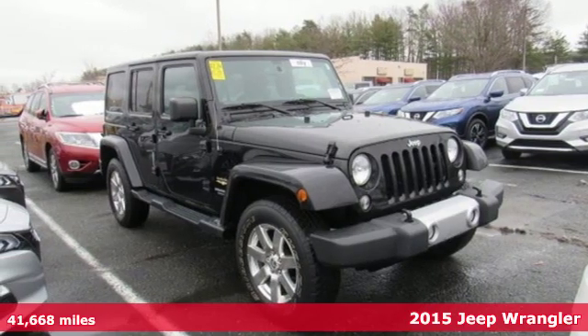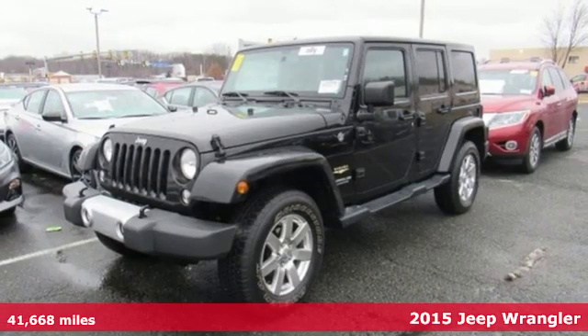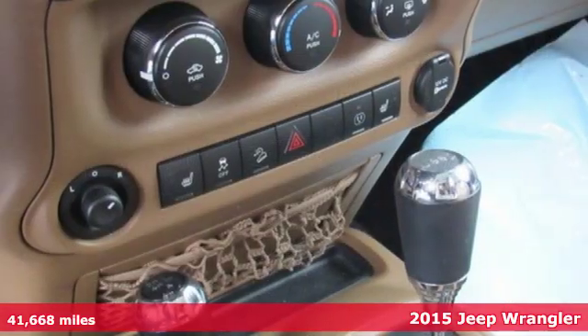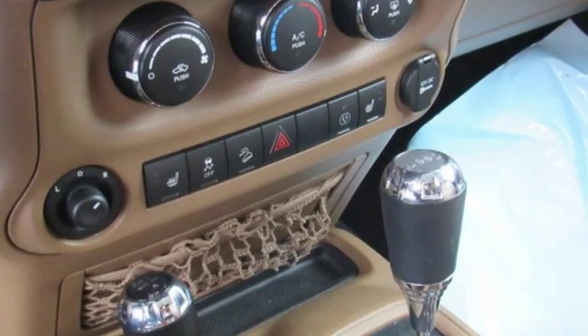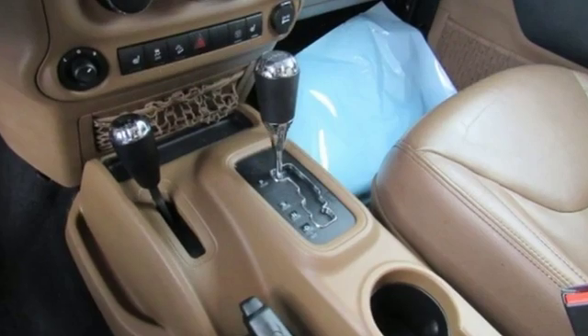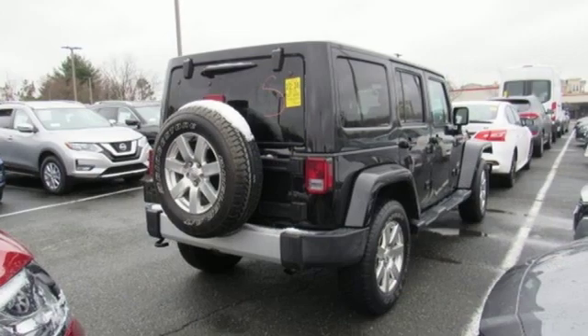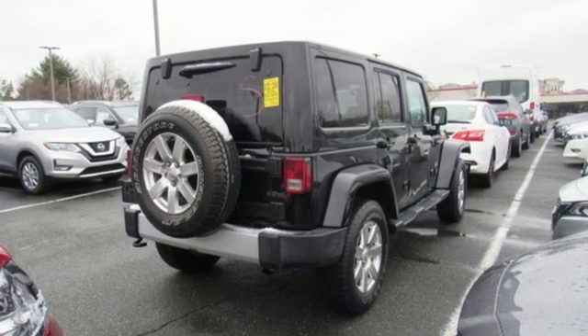It's a 2015 Jeep Wrangler Unlimited. Illuminated footwells and cupholders and the fold and tumble seats invite you beyond its four doors and into its interior — that is, if you choose to make it an interior. You're just as easily invited to embrace the adventuresome world around you with its removable top.